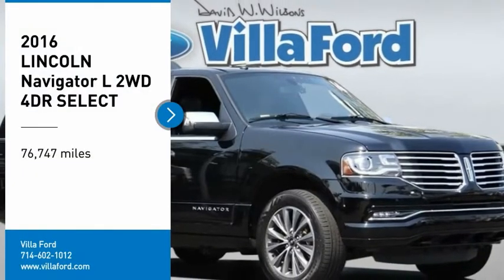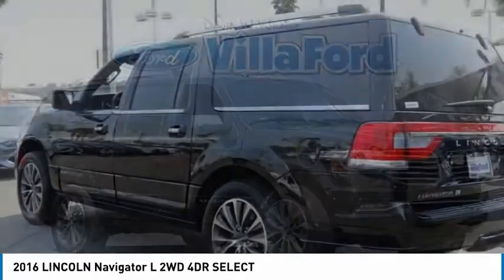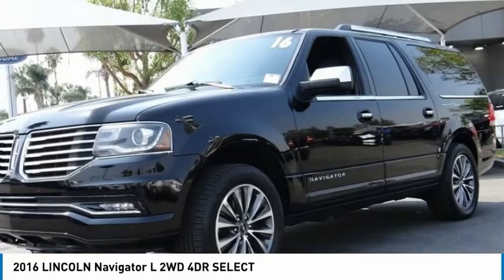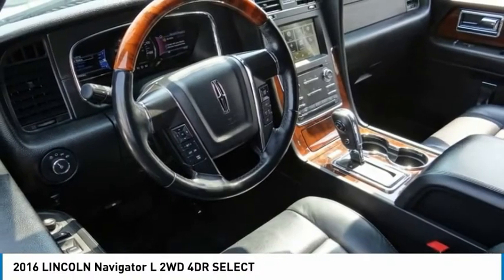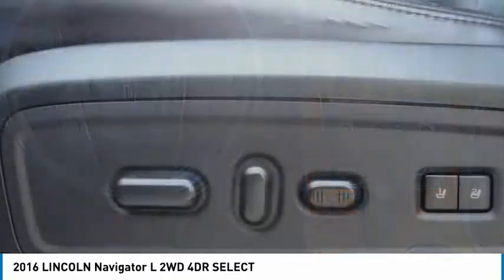We are pleased to show you the 2016 Navigator L. The Lincoln Navigator L comes in either an RWD or AWD option. This large luxury SUV offers a longer wheelbase than the standard Navigator. With the extra length, carrying a large group in extreme comfort or loads of cargo is no problem at all.